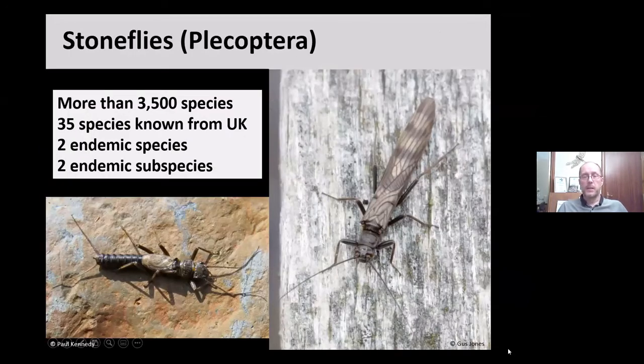Stoneflies are a very ancient group of insects, with fossils from the early Permian era around 260 million years ago. They are mainly distributed in temperate regions, found in cool, fast-flowing, well-oxygenated upland streams. There are more than 3,500 species worldwide, and 35 of those are known from the UK. We have two endemic species and two endemic subspecies.